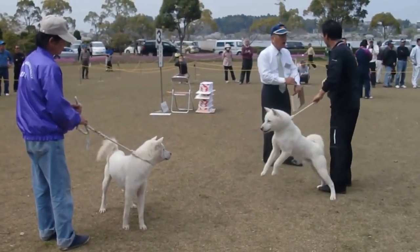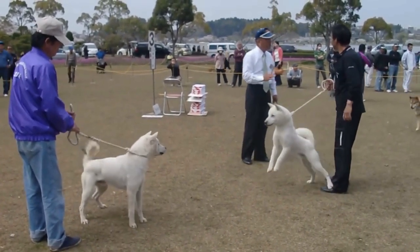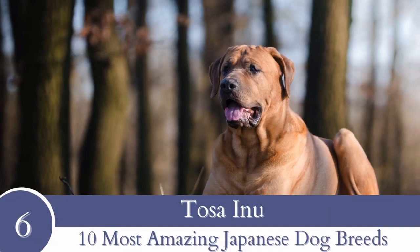Though they are reserved in personality, Kishu Kens are devoted and dedicated dogs who are always on guard to defend their humans. They might be hesitant with strangers, but nothing gives them more happiness than being around their people.